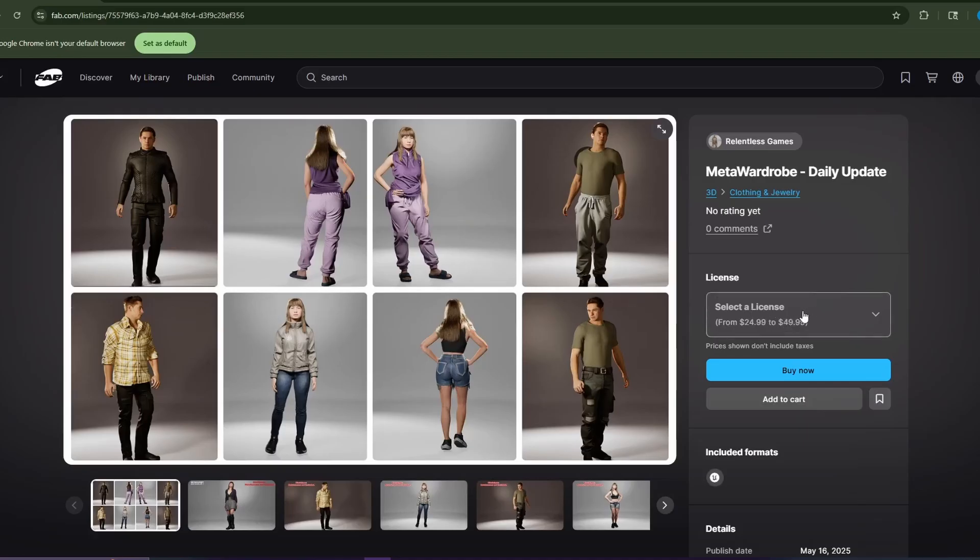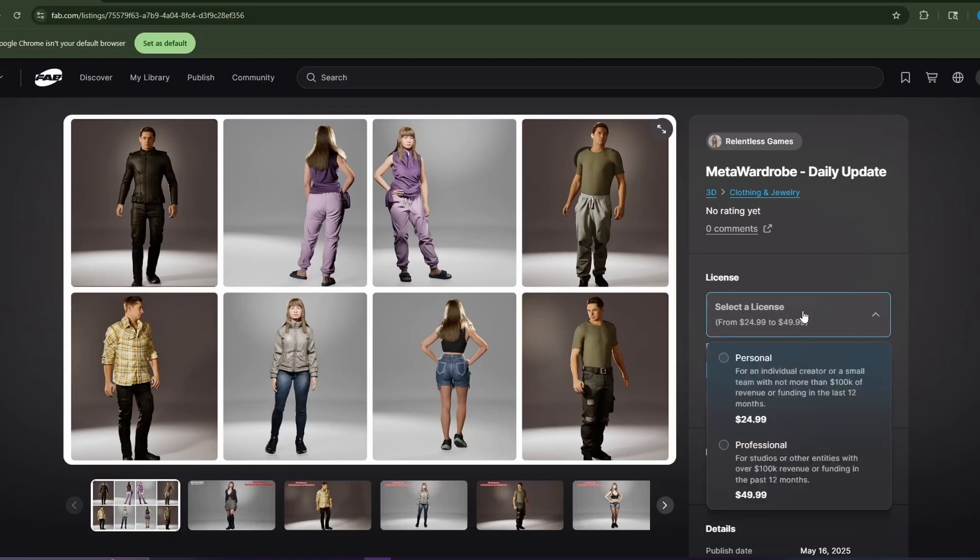The professional license is $49.99 and the personal is $24.99, so that's a really great deal. Everything in here is definitely worth the $24.99 already as it stands.